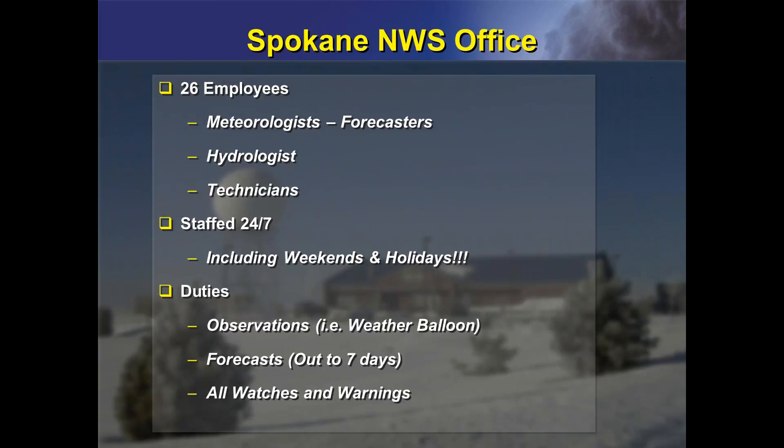First, we're going to talk about the National Weather Service. The Spokane office is located west of Spokane on the West Plains. In the office, we have about 26 employees. Most of them are meteorologists or forecasters. We do have one hydrologist and several technicians that keep things running smoothly in the office. Our office is open 24 hours a day, seven days a week, because weather never stops. This includes weekends and holidays.